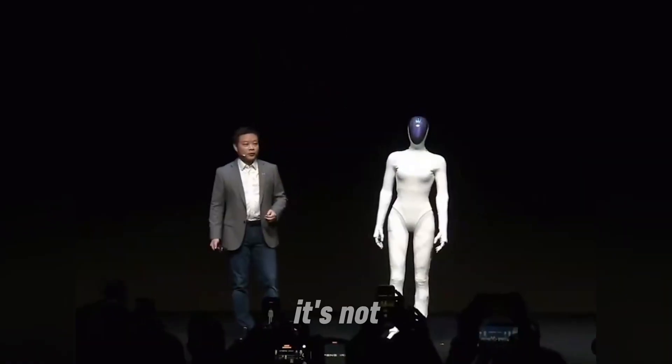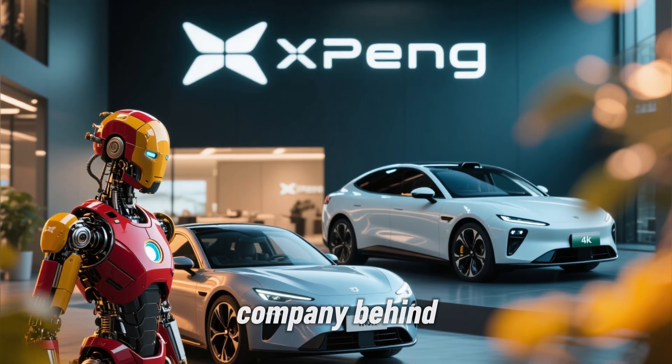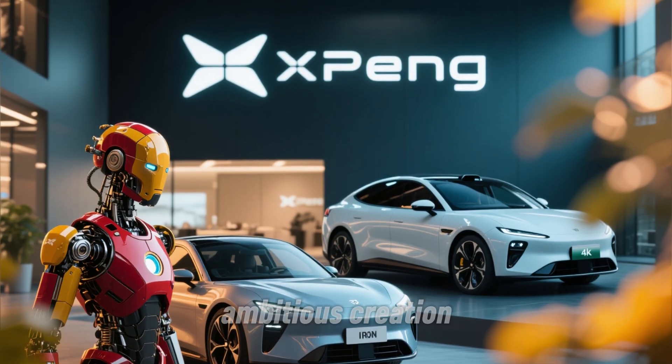And what's even crazier, it's not a concept. Xpeng says it'll hit production floors and retail stores soon. Xpeng — yes, the same company behind electric cars and autonomous tech — just unveiled its most ambitious creation yet: the Iron Humanoid Robot.